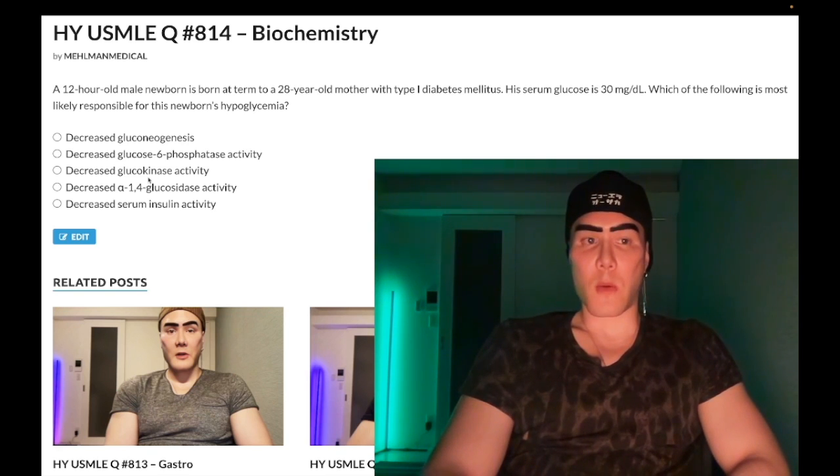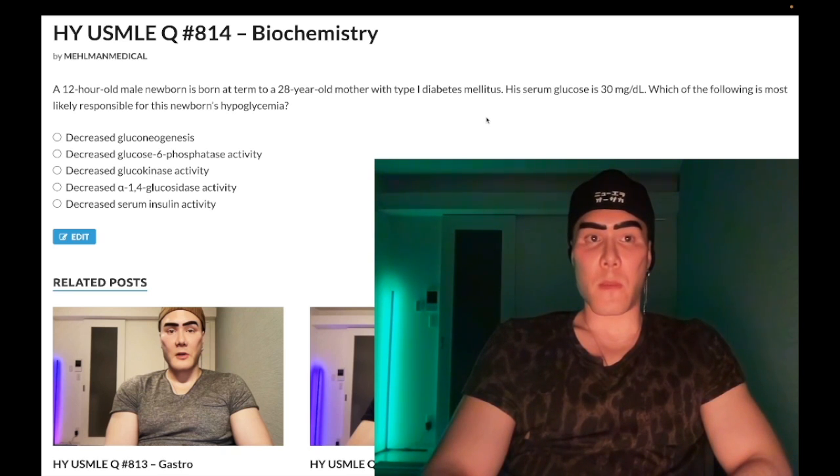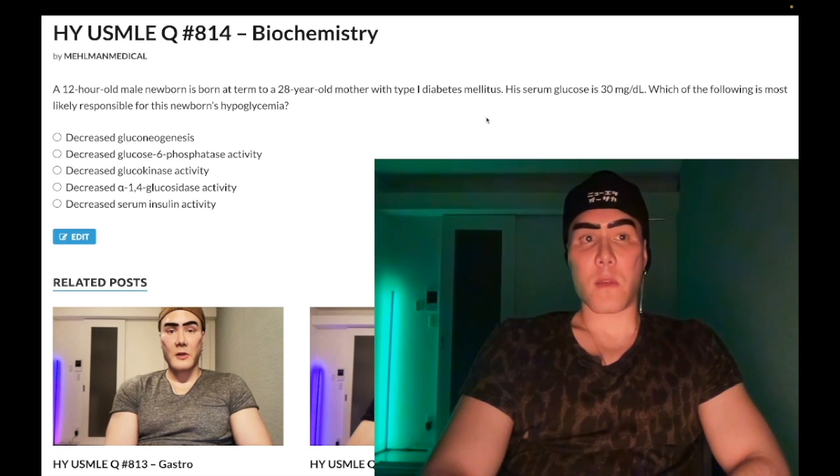Choice E: decreased serum insulin activity — wrong answer. The mom has diabetes, which means during the fetal period there's going to be increased glucose from the maternal circulation crossing the placenta into the fetal circulation. So the fetus is going to have hyperglycemia while in the womb, and that means the fetus will increase production of endogenous insulin.